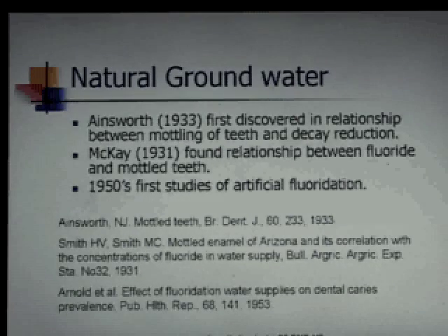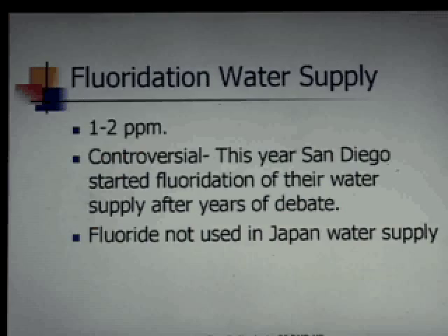The history goes back to 1933, when they found that even though fluoride caused mottling of teeth, people weren't getting cavities. It's been controversial to this day — San Diego just last year put it in their water supply after 40 years of debate, and some municipalities have been using fluoride for many, many years.